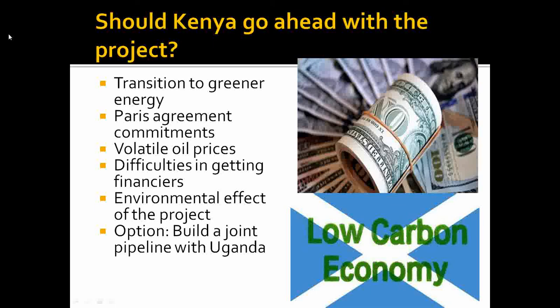Kenya is being given the option of building a joint pipeline with Uganda, which was the initial plan. However, Uganda withdrew from the Kenyan route citing cost, environmental factors, security factors, and strategic reasons, and opted instead to go to Tanzania, where they are currently building a pipeline from the Uganda oil fields all the way to the Tanga port.